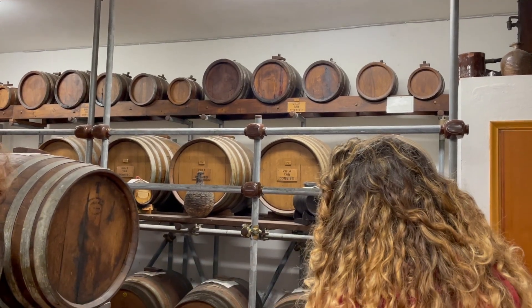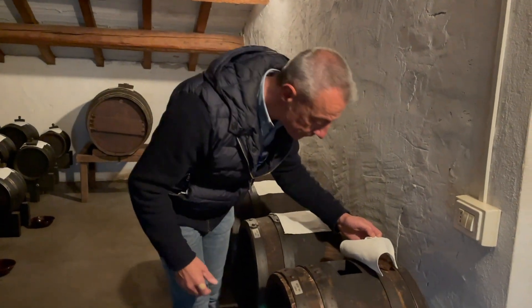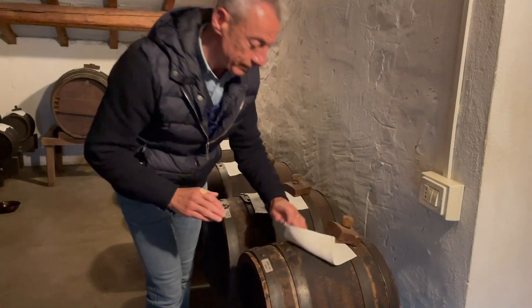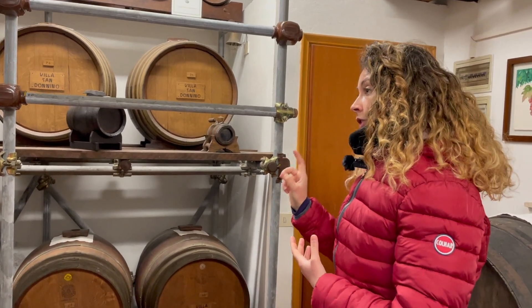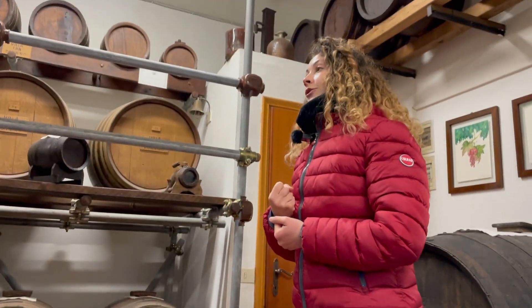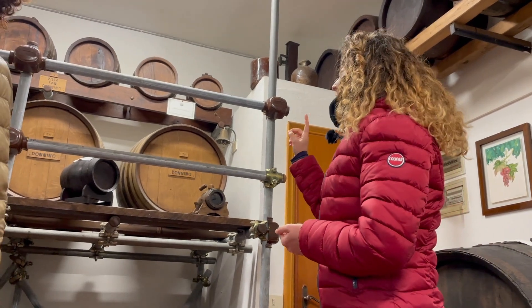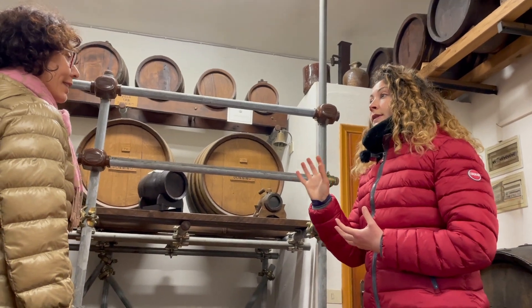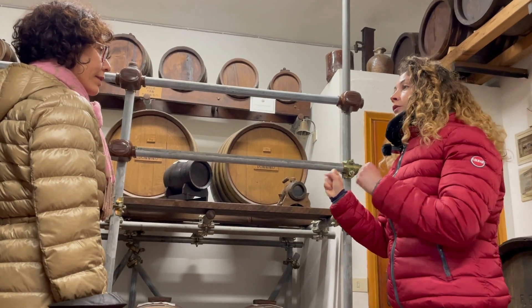All the barrels are open on the top, like this one. This cotton cloth is used to protect the product inside. The final product is a blend of different years and a mixture of different types of wood, so it gets different aromas from the different types of wood. Because it is a blend of different years, on the bottle you won't find a specific year, but simply aged at least 12 or 25 years.